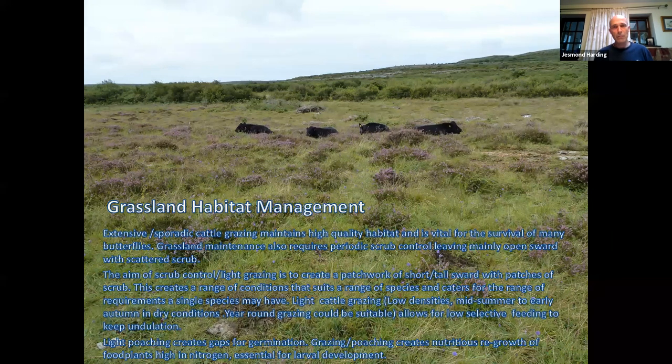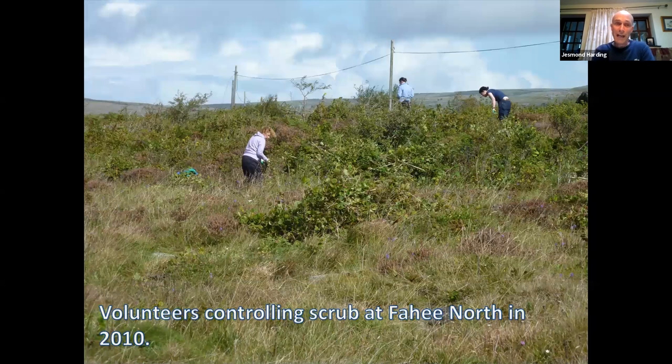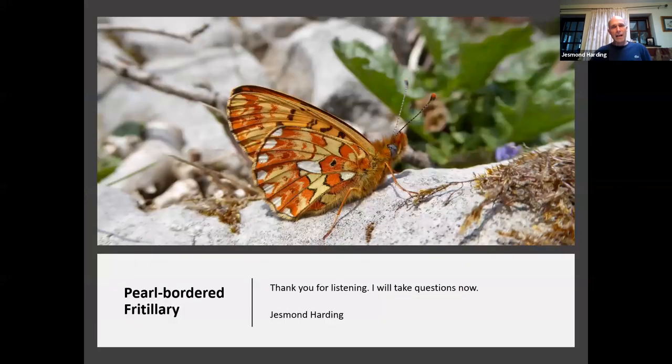Cattle are a vital tool in maintaining the Burn's flora and butterflies. Another vital tool is the Burn BioTrust — you can see volunteers here controlling scrub at Fahee North in September 2010. Cutting the scrub keeps the habitat open; it's a wonderful site with lots of rare species. Shaded food plants — plants with no access to sun — are very rarely used by butterflies as it's just too cold for them, especially in the Irish climate. Thank you very much for listening; I'm now in a position to take questions.